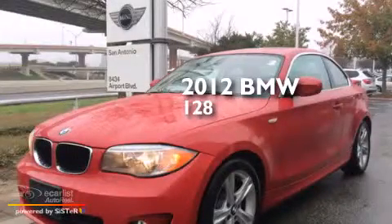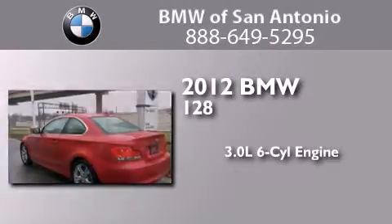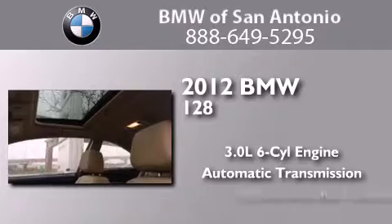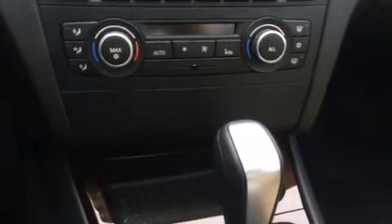This is a certified pre-owned 2012 BMW 128. It features a 3.0-liter six-cylinder engine and an automatic transmission. Its top features and packages include the premium package, adaptive brake lights, and traction control and stability control systems.